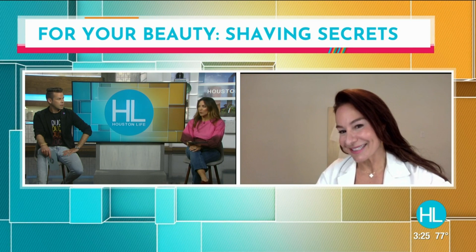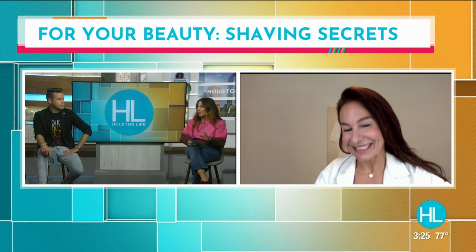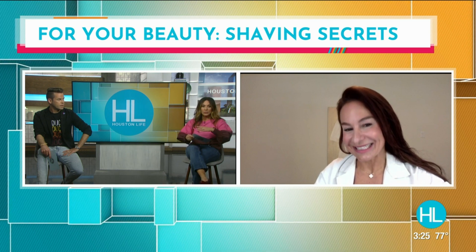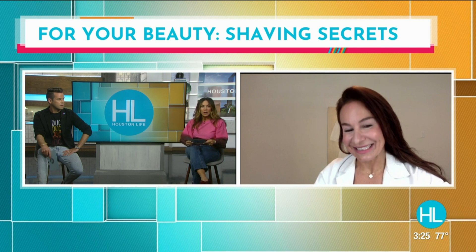My mind is blown. I'm so glad you talked about all those different razors because when you walk down the razor aisle, there are so many different ones to choose from and you're just randomly picking. What about waxing? That could be irritating as well.